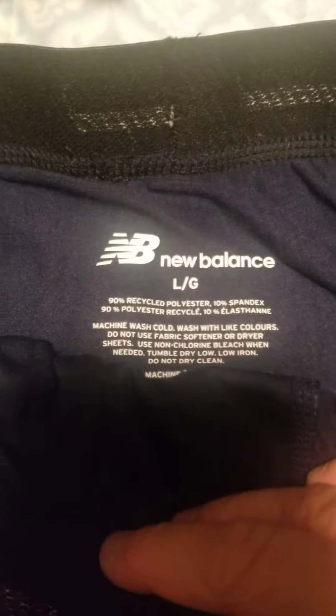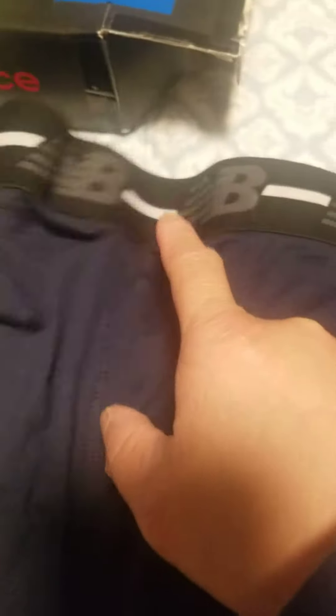Nice pouch right there, and it says NB, NB, NB — there's different colors in every box.